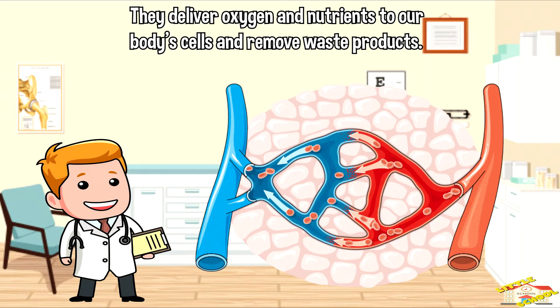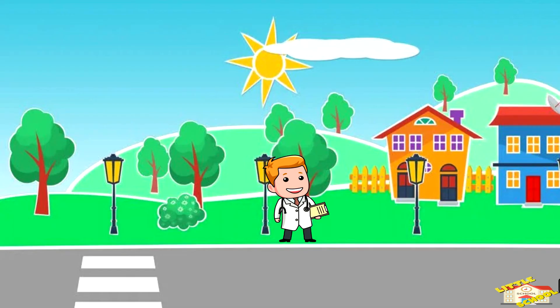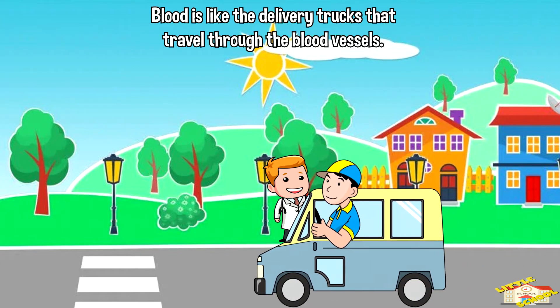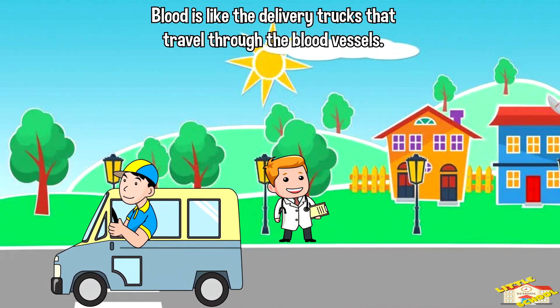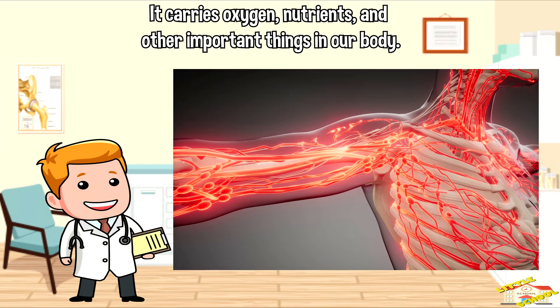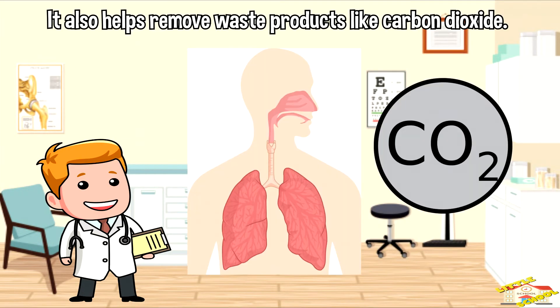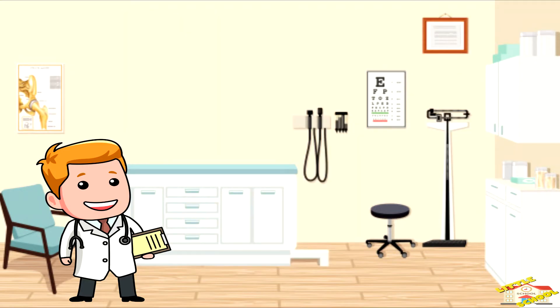Blood is like the delivery trucks that travel through the blood vessels. It carries oxygen, nutrients, and other important things that our body needs to stay healthy. It also helps remove waste products like carbon dioxide, which is produced when we breathe out.